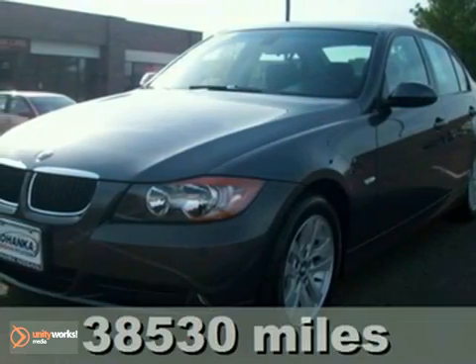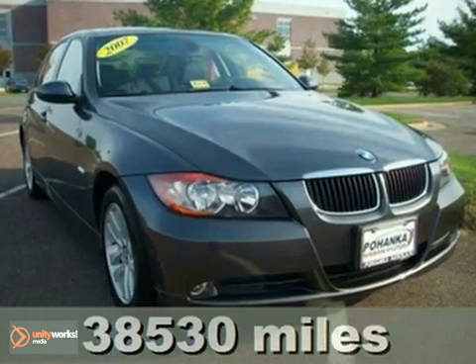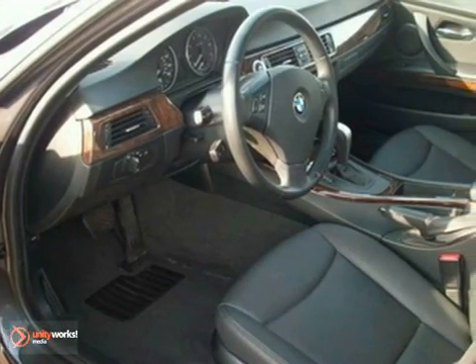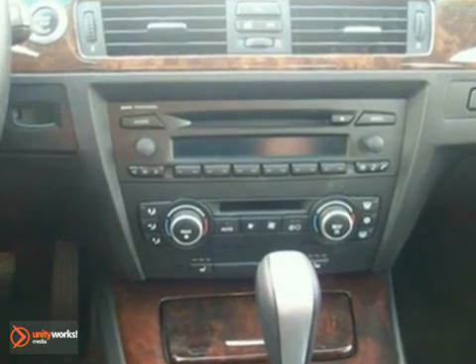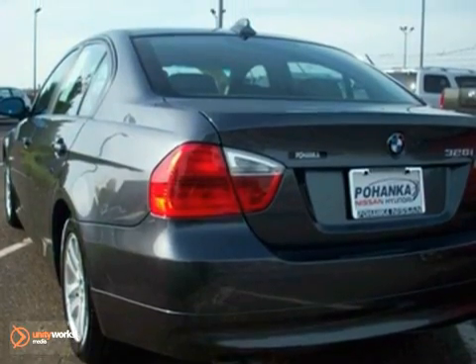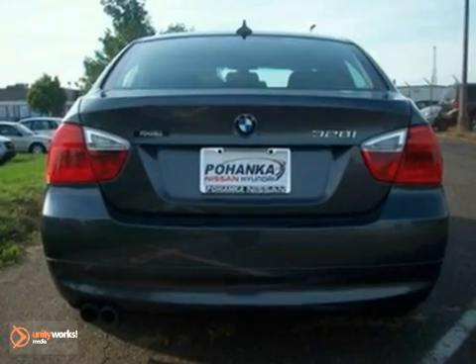Check out this 2007 BMW 328i. This one-owner vehicle comes with a Carfax buy-back guarantee and a clean title with no accidents. It was traded in and well-maintained. It was recently inspected by our trained technicians and comes with dual-zone climate control, a CD player, power locks and windows. The heated mirrors and power moonroof only make it more attractive.